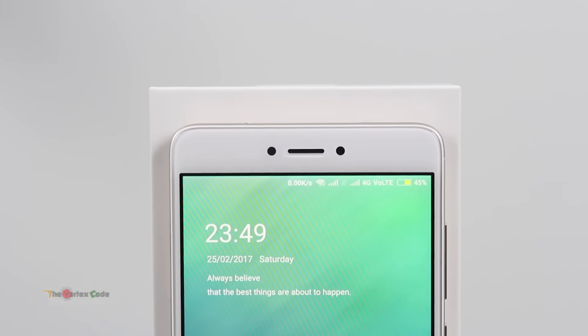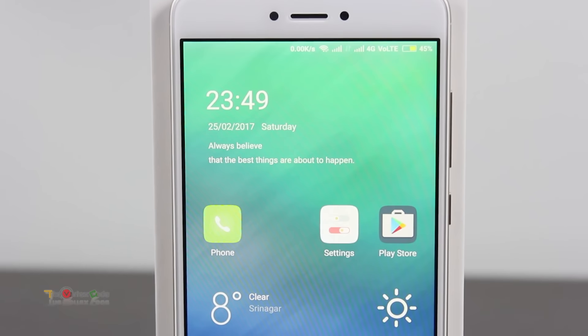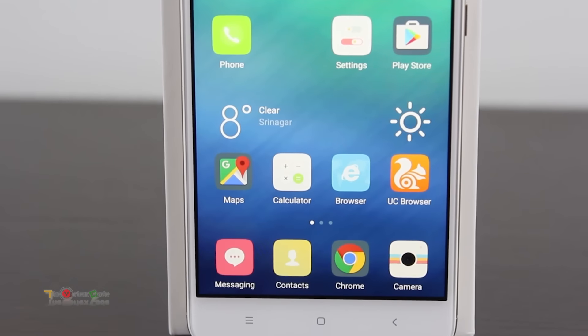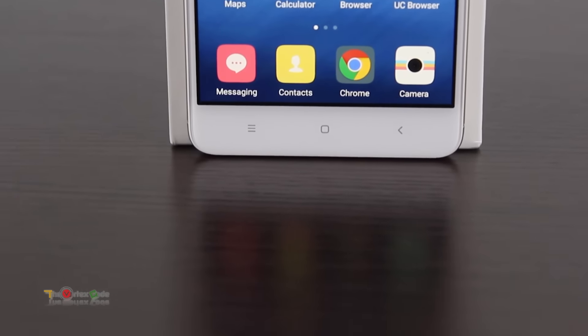Redmi Note 4 boasts a full HD IPS display that is the best in this price range. The screen is bright, reproduces normal colors, and with 1080p resolution having a pixel density of 401 ppi, everything on the screen looks crisp and sharp.